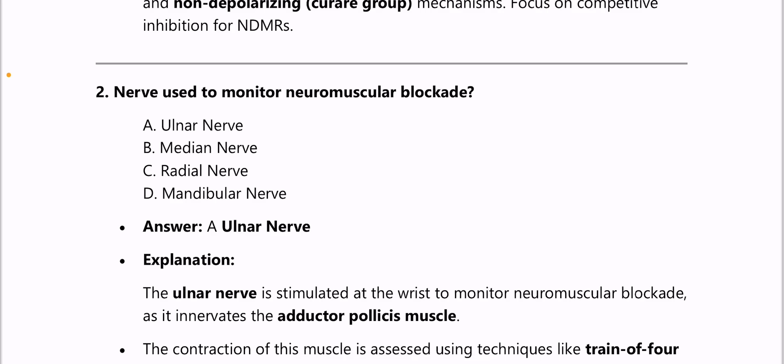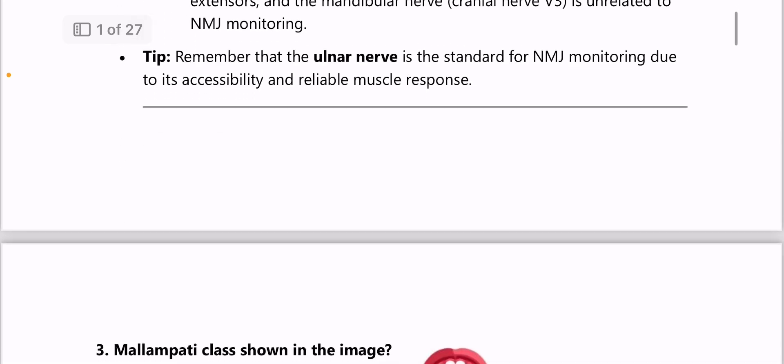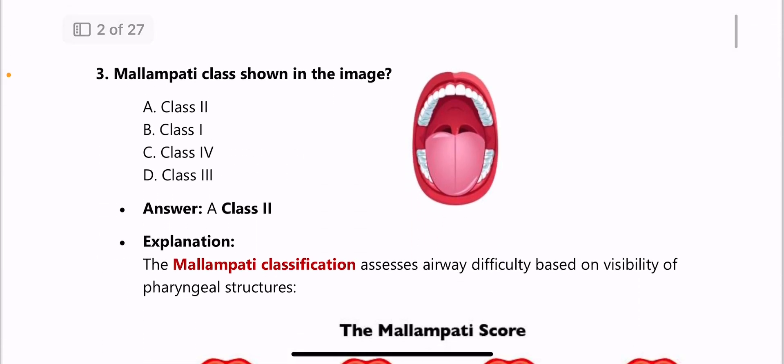The ulnar nerve innervates the adductor pollicis muscle, and contraction of the muscle is assessed using techniques like train-of-four stimulation to gauge the degree of blockade. Next: Mallampati classification.